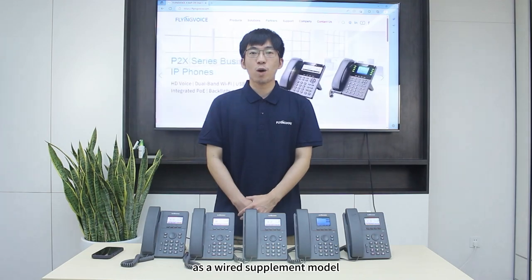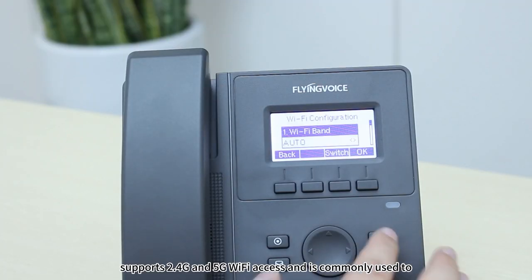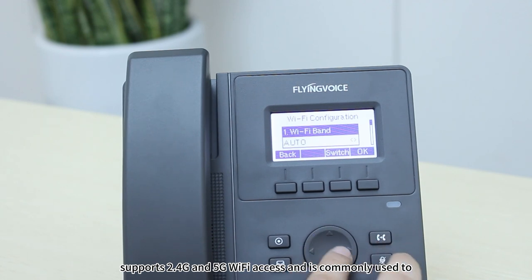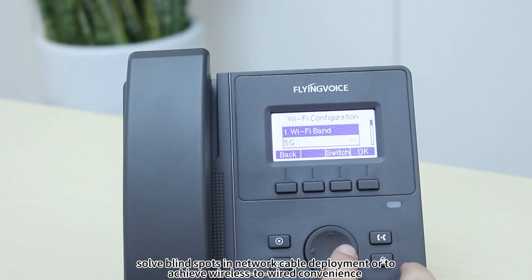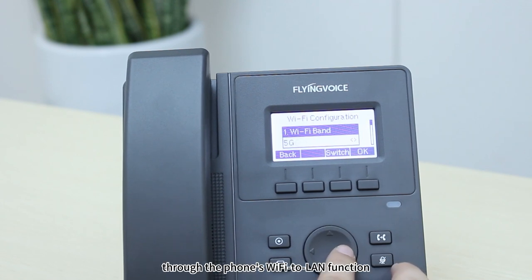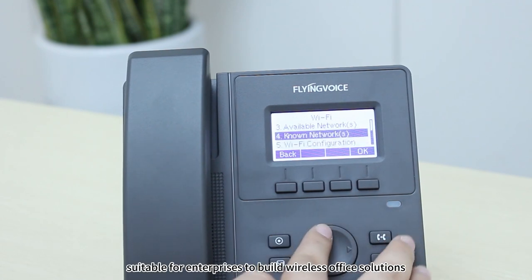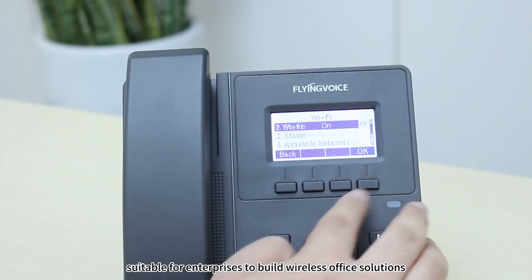Furthermore, the P1NEXP, as a wireless power supply mode model, supports 2.4G and 5G Wi-Fi access, and is commonly used to serve areas with limited network cable coverage, or to achieve wireless networking convenience through the phone's Wi-Fi sharing function. It is suitable for enterprises building wireless office solutions.